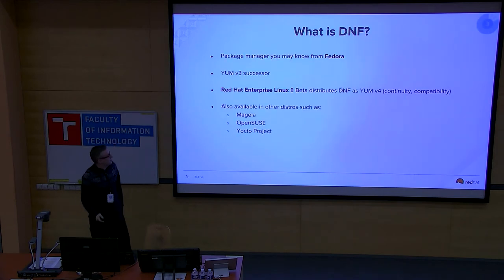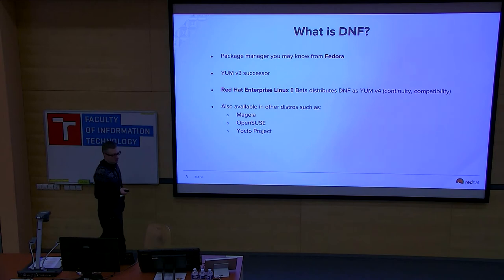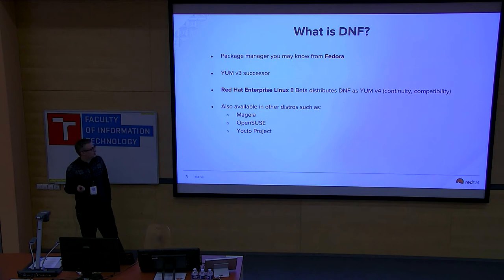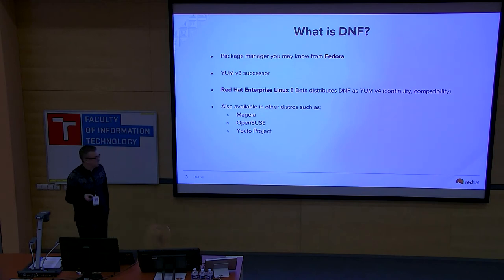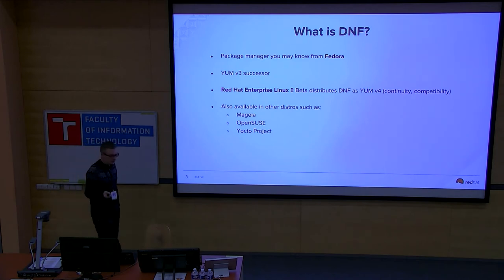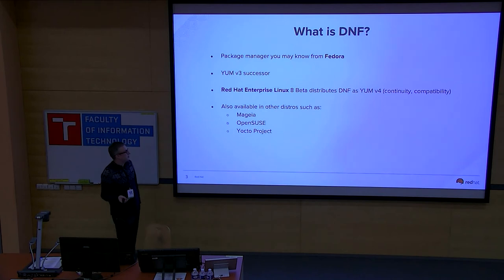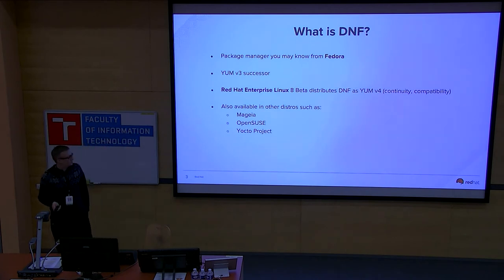So what is DNF? It's a package manager you may know from Fedora. It replaces YUM 3 and is also available as YUM 4 in Red Hat Enterprise Linux 8 Beta — mainly for continuity and compatibility, since existing customers are used to YUM — but it runs on the DNF backend. It's also available in other distributions such as Mageia, OpenSUSE, and the Yocto project.